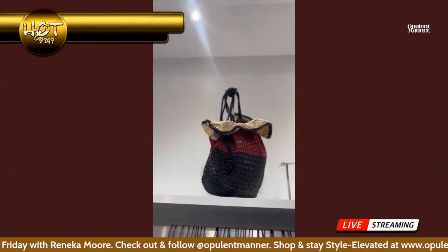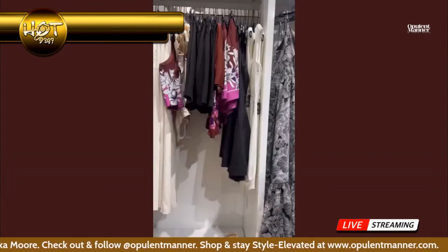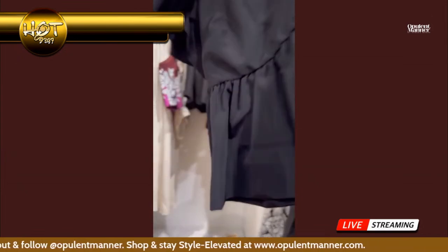We can't go into the summer without a cute bag. Whether you want to go colorful or muted, you definitely have to have one of these in your closet for the summer. I love a good basket bag. Now back to the clothes!